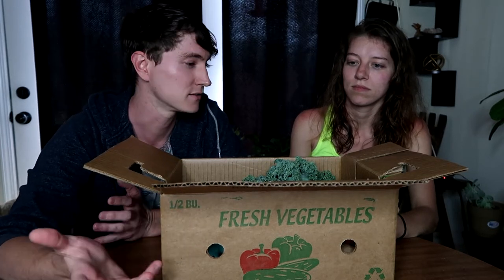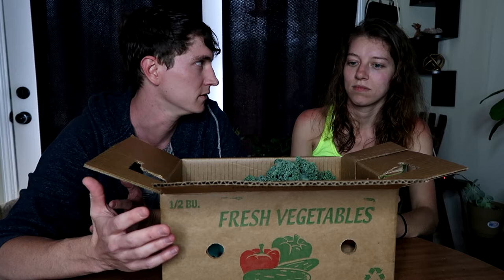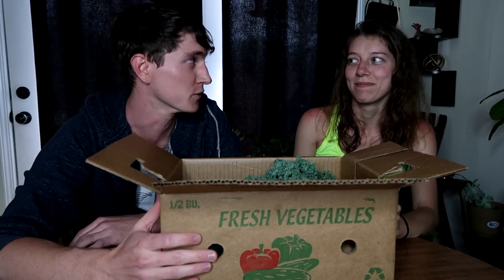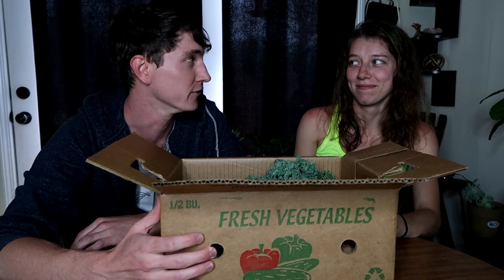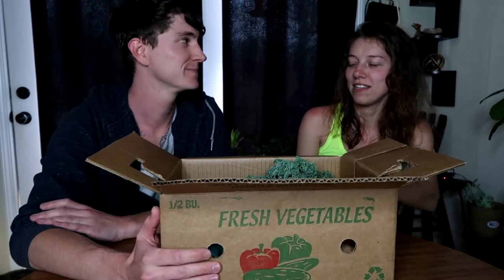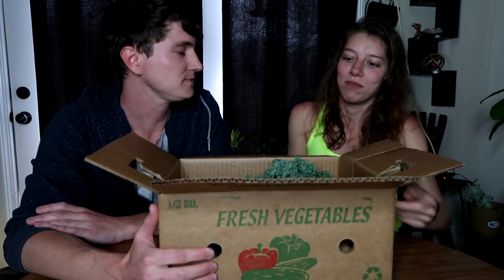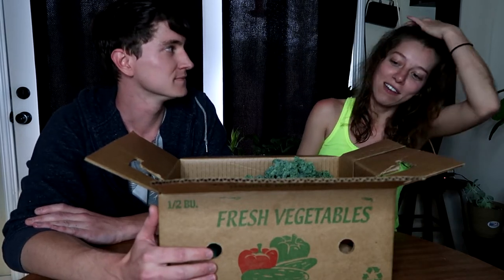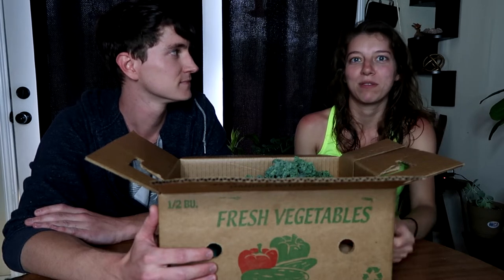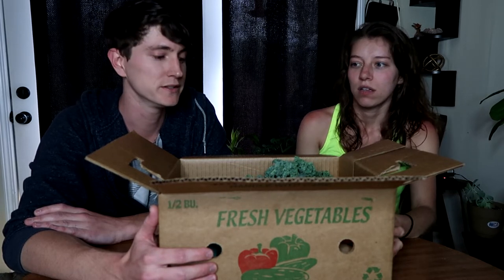Let's talk about why we decided to do this. With all the craziness going on in the world right now, we kind of ran out of lettuce and greens, and it's not quite time for our own stuff to be ready. With the grocery stores being kind of out of everything, we saw they had this available, so we may as well try it and see what it was.